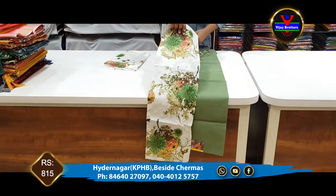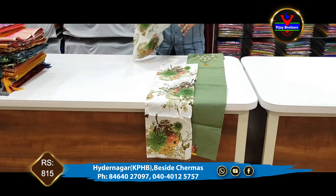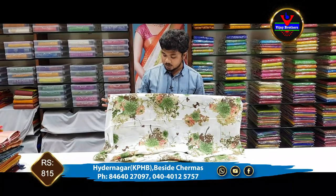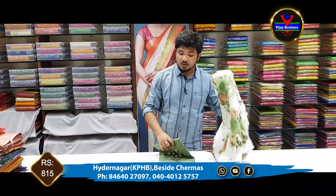We have a floral and digital print on the bottom in a white color combination. We have the same bottom as well as the bottom combination also. The cost is 815 rupees.